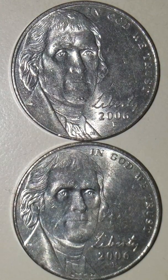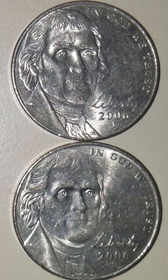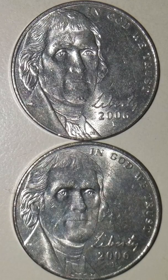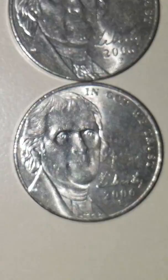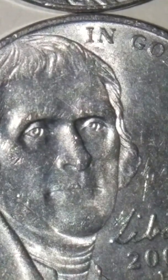Hello everyone, this is TexCoin. One more interesting find to share with all my viewers. What I've found here on this 2006 P Jefferson nickel is a double mole on Mr. Jefferson's chin. As you can see, your normal chin right there.